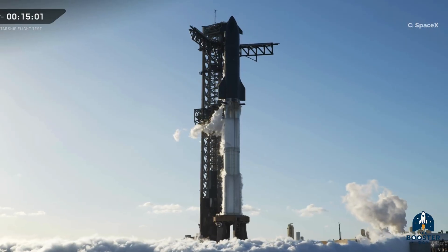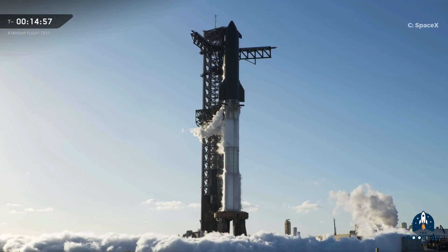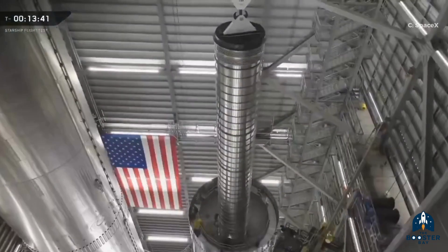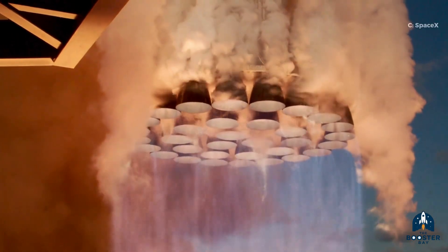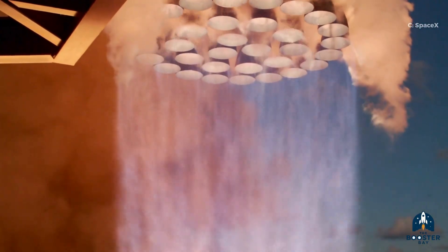It all started with a reused Super Heavy booster — the very same booster that previously flew during Mission 8 back in March 2025. After its earlier mission, the booster was brought back to the Star Factory for maintenance. Some engines were swapped out, but 24 of the original Raptor engines from Flight 8 flew again in Flight 11, and their performance was outstanding.